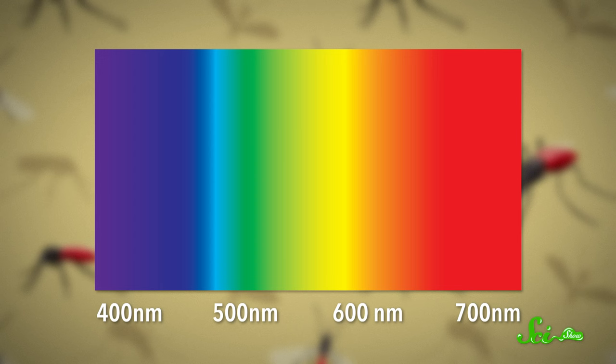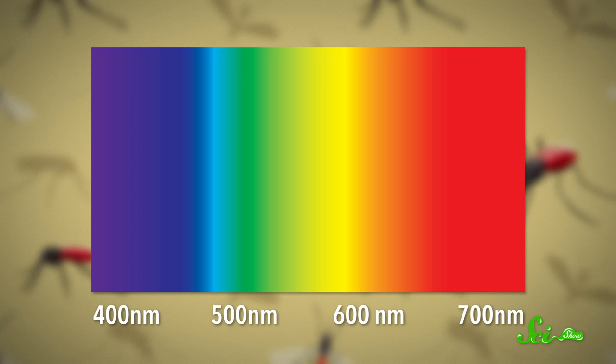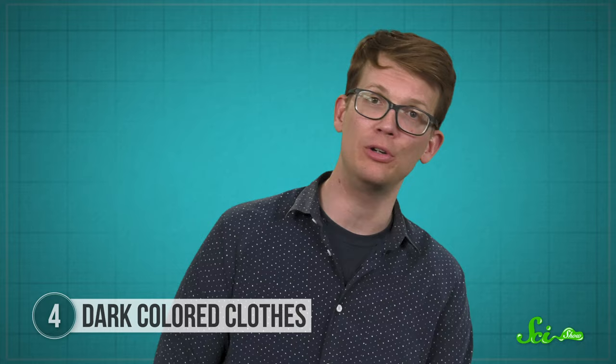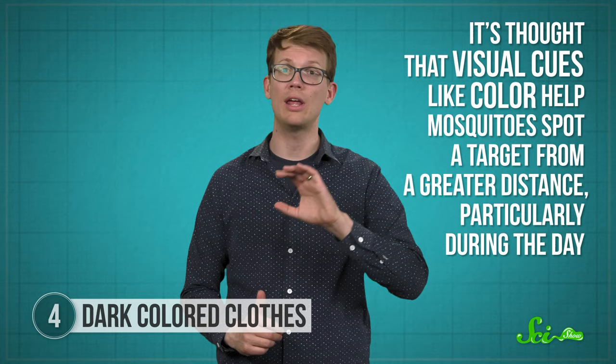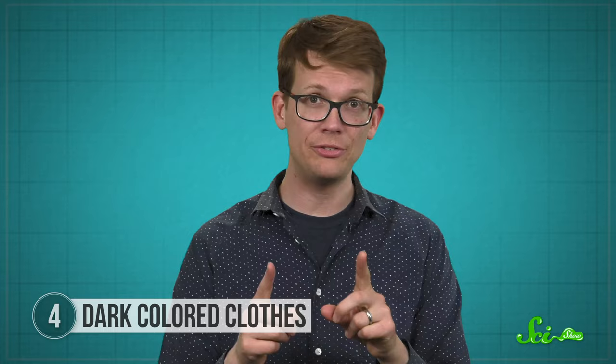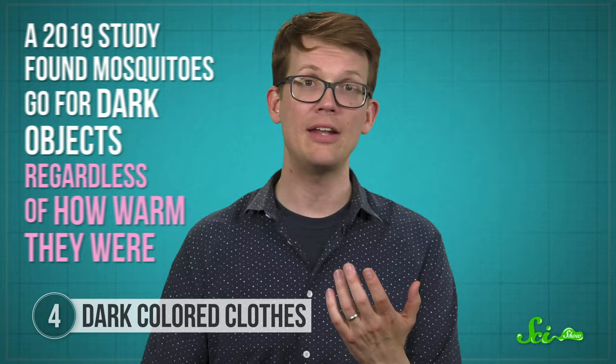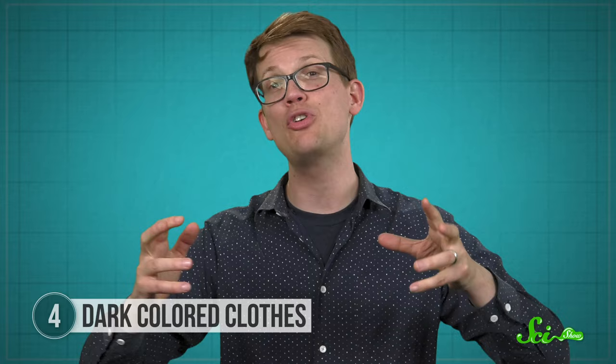A later study from the early 1980s using differently-colored funnel traps found the same thing — it also found that how much light reflected off the cloth determined how attractive the traps were. Basically, mosquitoes like things that aren't super reflective. The mosquitoes also seemed to like shorter wavelengths of light in the 400 to 600 nanometer range — basically violet to orange colors — while anything with a wavelength over 600 nanometers was pretty much a no-go. So you could opt for a light-colored outfit or anything reflective. Maybe it's time to bust out that sequined dress that turns you into a living disco ball. Scientists haven't explicitly tested whether sequins keep mosquitoes at bay, but there's every reason to think they should. It's also thought that visual cues like color help mosquitoes spot a target from a greater distance, particularly during the day. A 2019 study found mosquitoes go for dark objects regardless of how warm they were, though that study still needs to be vetted by the scientific community.